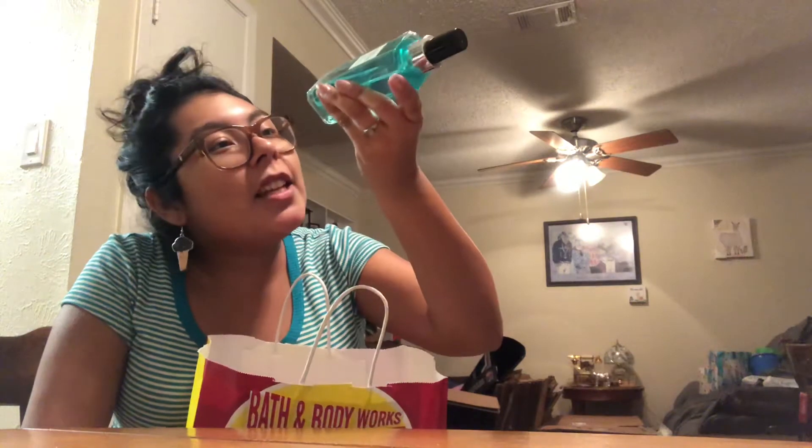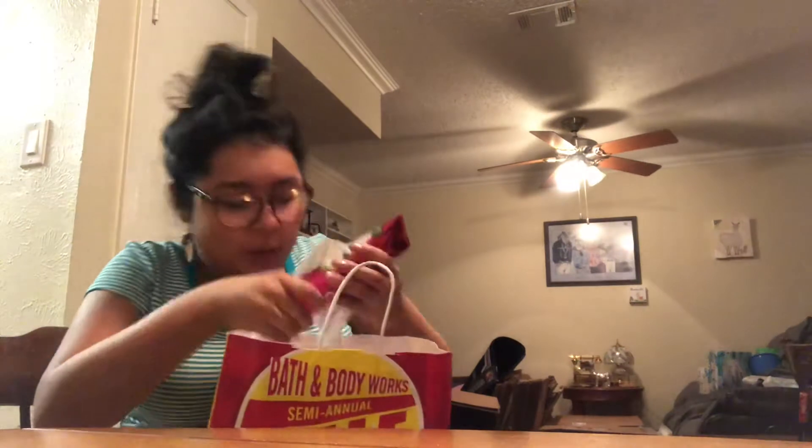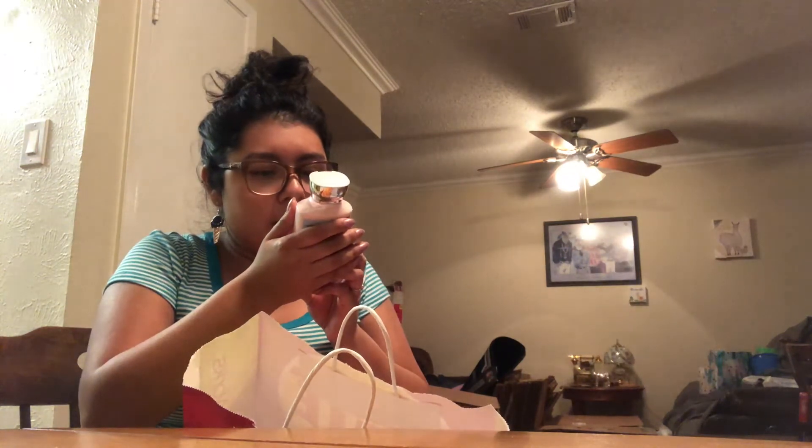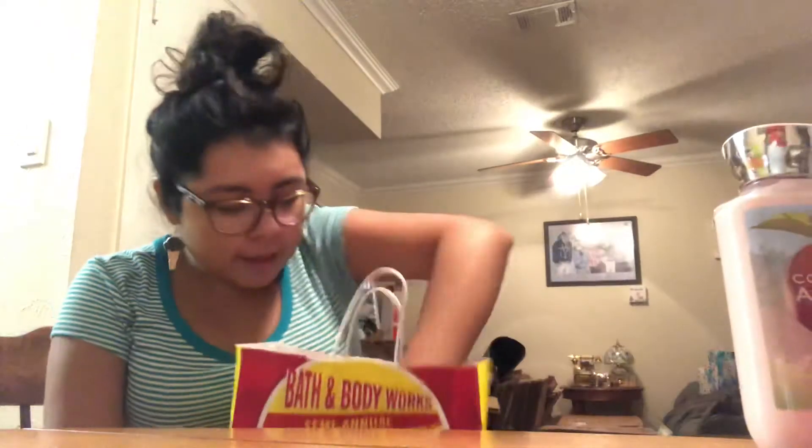For me, I got two lotions. This one's a Bourbon Strawberry and Vanilla 24-hour moisture ultra shea body cream — beautiful metallic pink packaging. It smells like summer, a little bit of watermelon, really sweet. That was 75% off $13 so about three dollars. Then I got Country Apple shea and vitamin E body lotion — smells like apples, smells like summer, like your first bite of a juicy apple in a sun-kissed orchard.